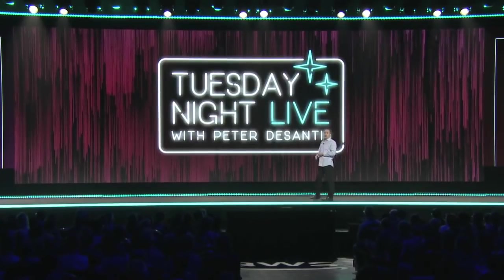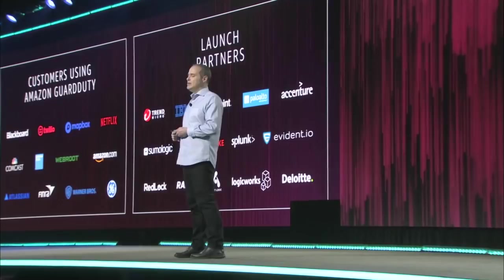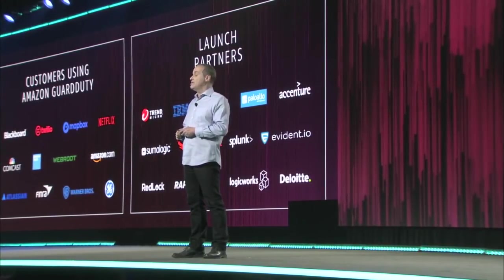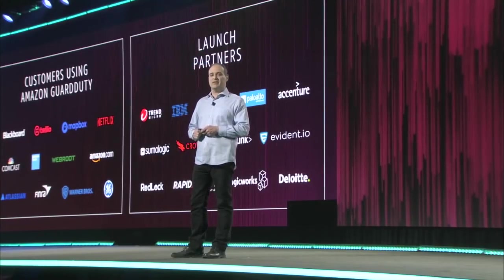Customers and partners are always key contributors to developing new services in AWS. More than 50 customers and partners have been using the service and providing feedback for the past seven months. All of the partners listed on the slide here have developed integrations, and many are demonstrating those today at the expo. I encourage you to seek them out and take a look — we're really excited with what they've done.